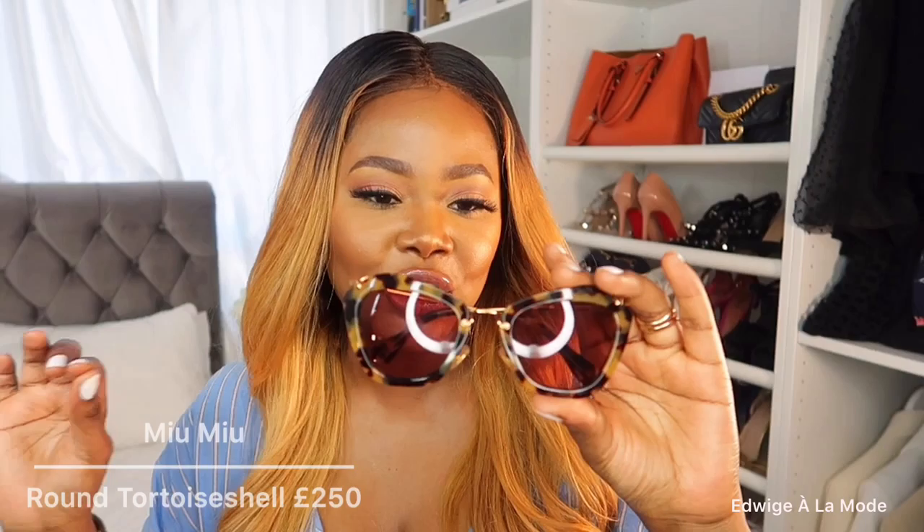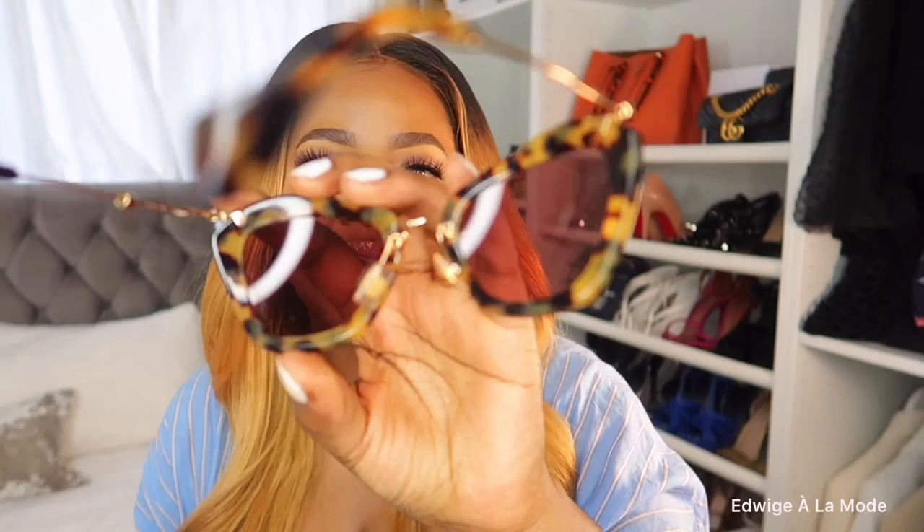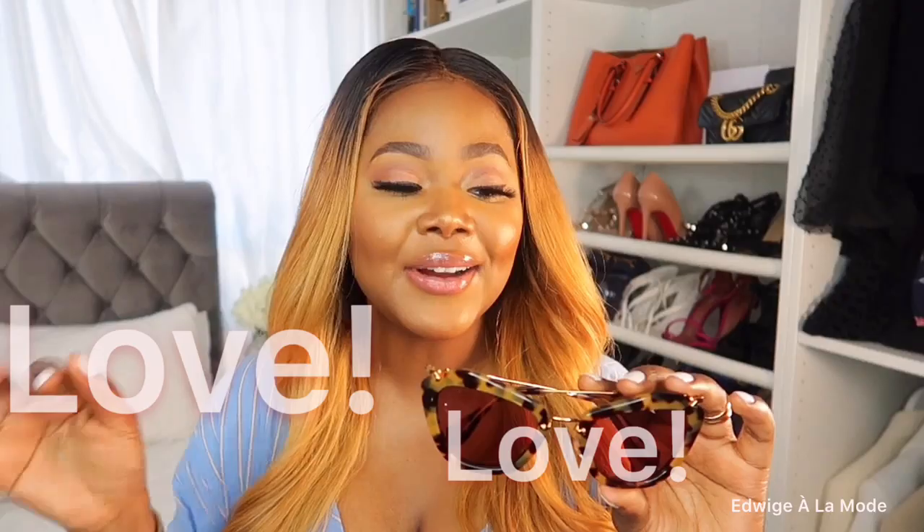My absolutely favorite pair is this Miu Miu number. It's so vintage — I love the silhouette. It's almost a cat eye but really unusual and super retro. I love that it has nose pads which help it sit correctly, so it doesn't move when I'm on the go. I bring this on every holiday because they're just so comfortable. I do have to baby them a lot because they're relatively quite expensive. The tortoiseshell dark browns go really well with neutrals for the summer. I'll try them on for you — there we go, what do you guys think?